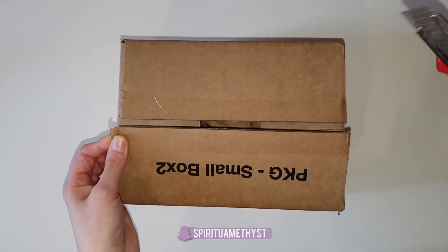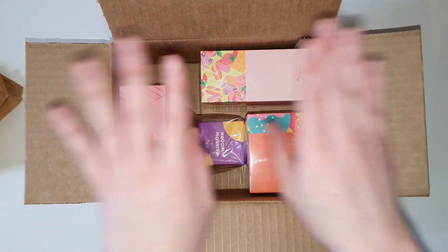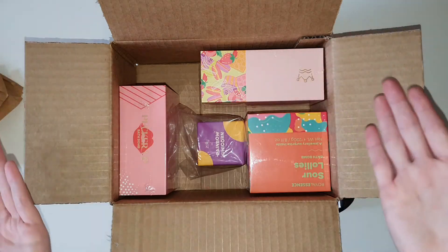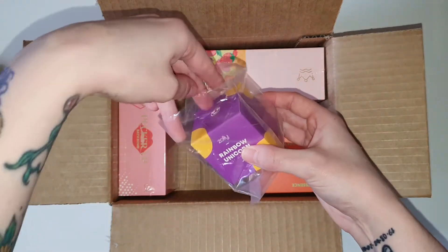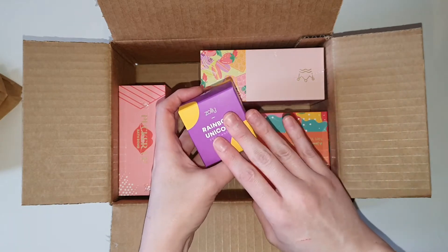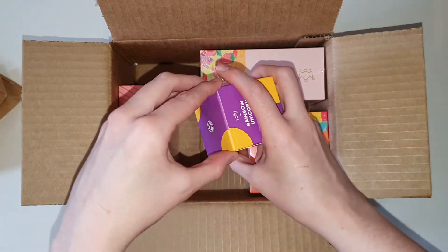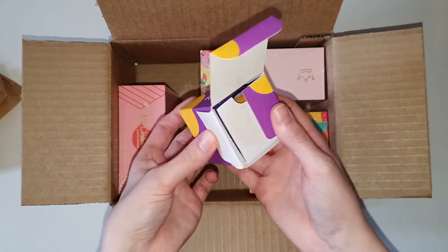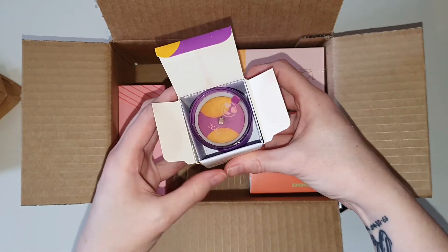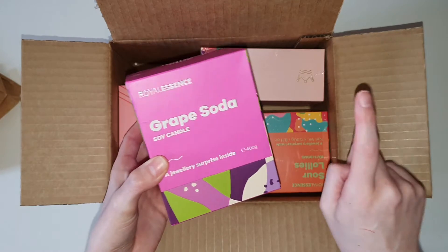And without further ado, let's get on with it. So obviously you can see everything right here. I was actually messaged on Instagram from Royal Essence themselves and they asked me to give my opinion on what my favourite scent of any product was. I let them know my favourite scents, which are most definitely grape soda and watermelon lemonade.